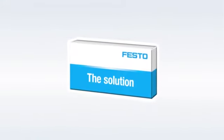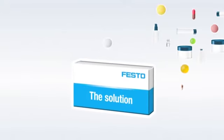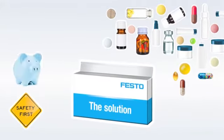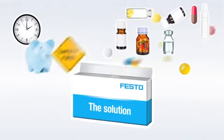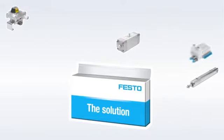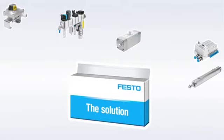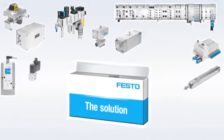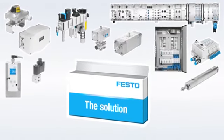Festo. Festo gives you more flexibility and process reliability, higher efficiency and more productivity — through cylinders, drives, valves, service units, controllers, process valves, and ready-to-install control cabinets which we can supply for your installations.